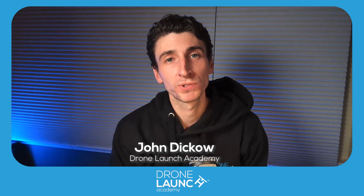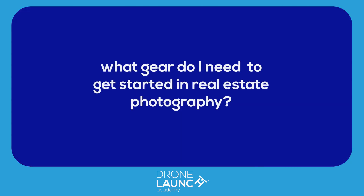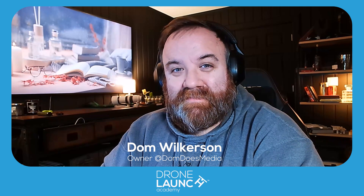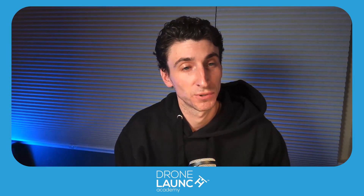Hello and welcome back to another episode of Your Drone Questions Answered. Today we're answering the question: what gear do I need to get started in real estate photography? I'm joined by Dom Wilkerson. He is a real estate photographer and owner at Dom Does Media.